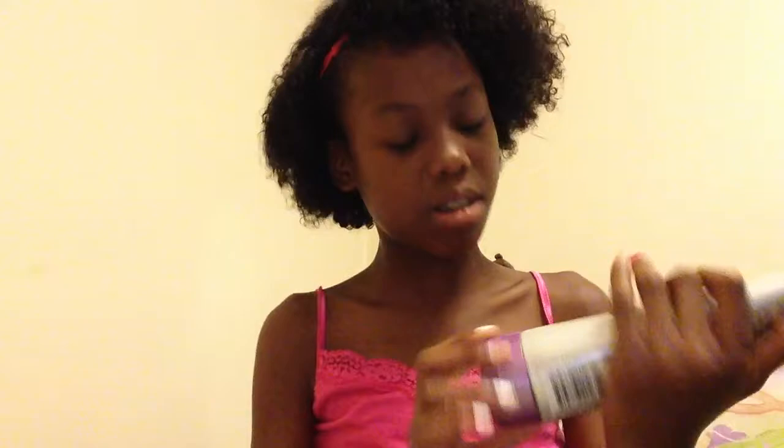Next up is this blue comb — it's really good to detangle hair. I detangled my hair with it right before this video when I hopped in the shower. And next is this conditioner — Dream Curls, it's frizz ease — and it works really well because my curls look defined and it's not as frizzy as it normally would be.